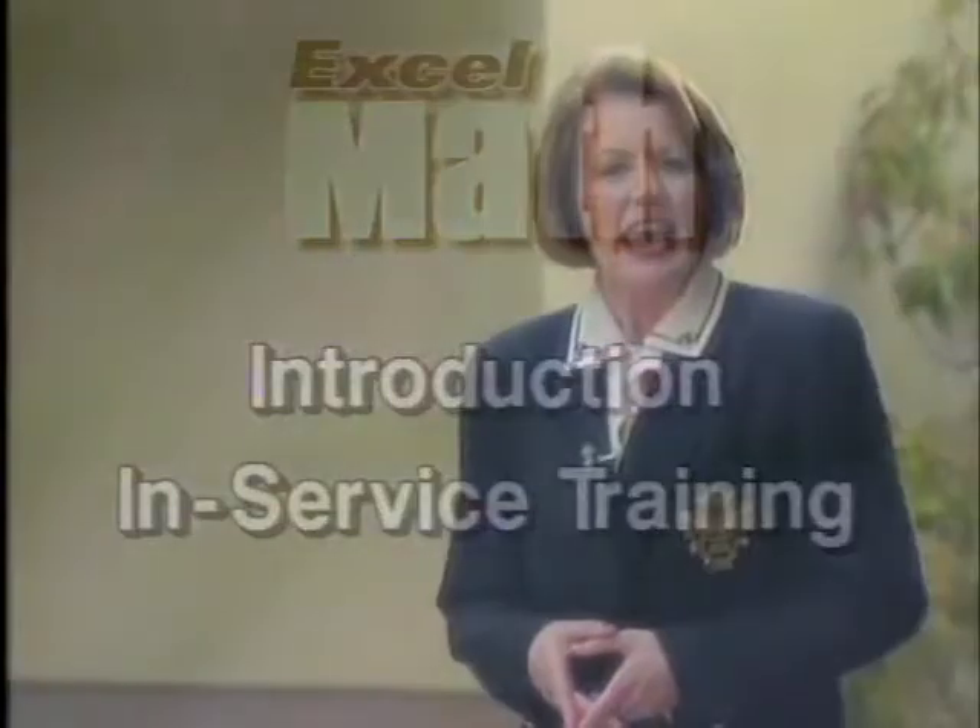Ansmar Publishers is a company in San Diego, California that publishes Excel Math. Excel Math is a complete mathematics curriculum for kindergarten through sixth grade students. It has been used in the classroom successfully since 1976, with refinements added each year.